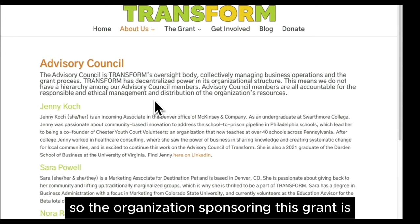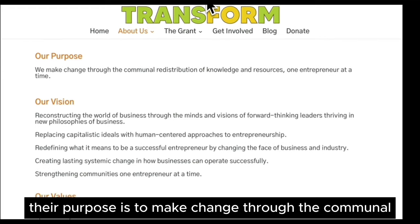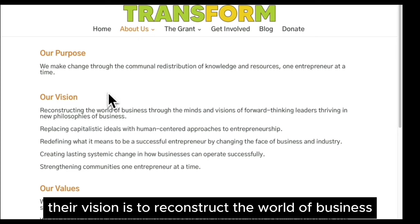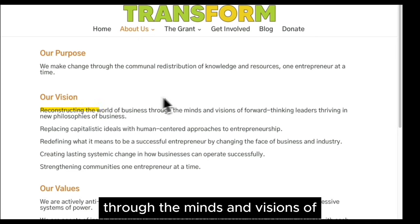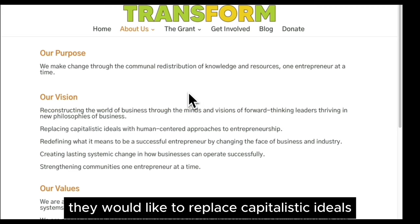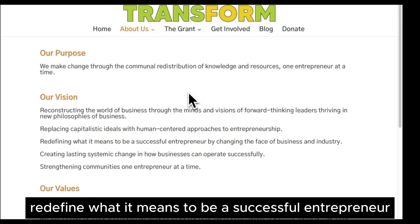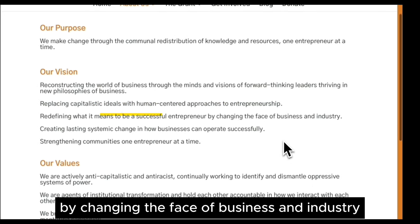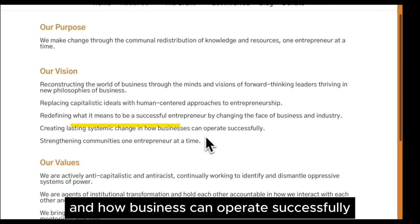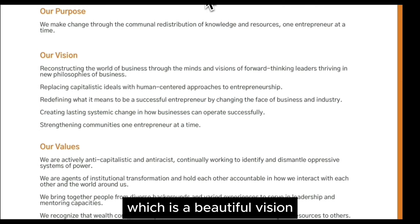The organization sponsoring this grant is the Advisory Council. Their purpose is to make change through the communal redistribution of knowledge and resources, one entrepreneur at a time. Their vision is to reconstruct the world of business through the minds and visions of forward-thinking leaders thriving in new philosophies of business. They would like to replace capitalistic ideals with human-centered approaches to entrepreneurship and redefine what it means to be a successful entrepreneur by changing the face of business and industry.